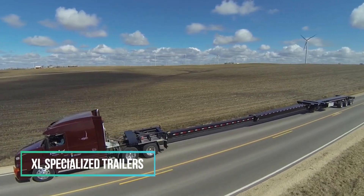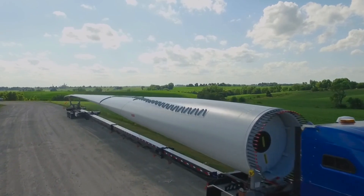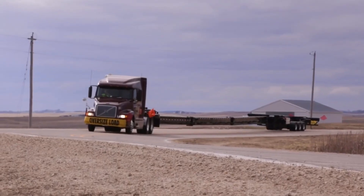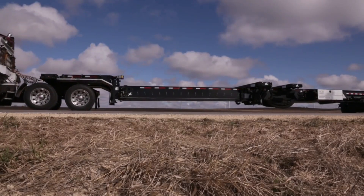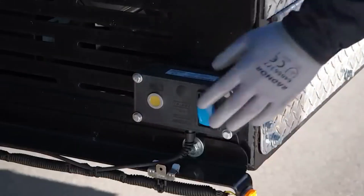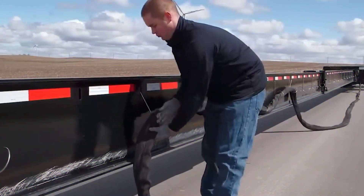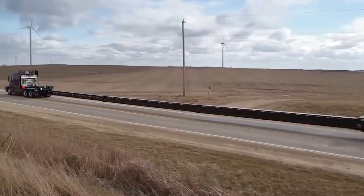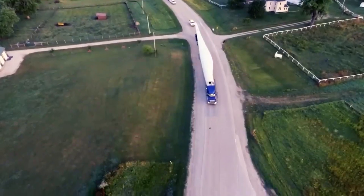Number 13: XL Specialized Trailers. XL Specialized Trailers is a privately owned business that sells tag trailers and sliders for commercial and construction use. Heavy haul, oil and gas, wind energy, and agriculture are just some of the industries that XL Specialized Trailers makes trailers for. The company hires people to do things like machining, welding, painting, fabricating, and final assembly.